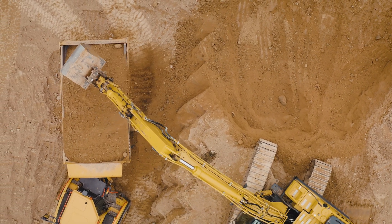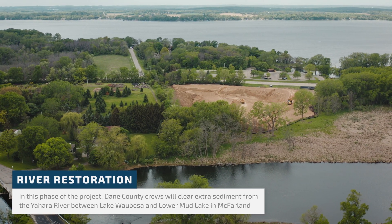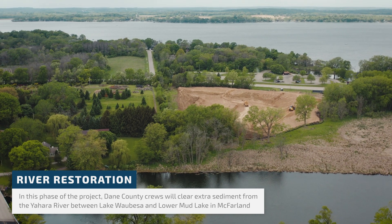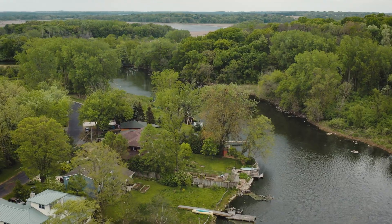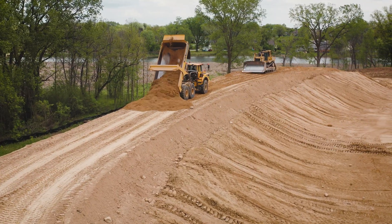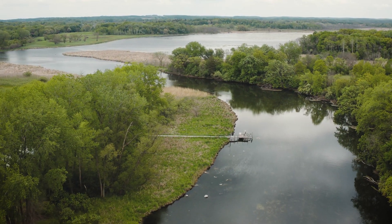The largest issue that we have is it's going to help reduce flooding. Over the years, sediment runs in and fills in these natural voids in the river system, and it creates flooding because when it rains really hard there's nowhere for the water to go. It's restoring our natural waterways to the way they're supposed to be.